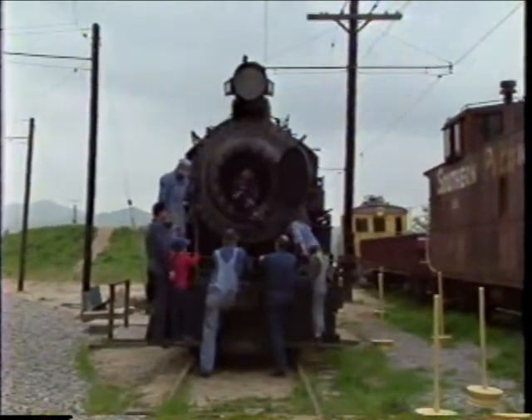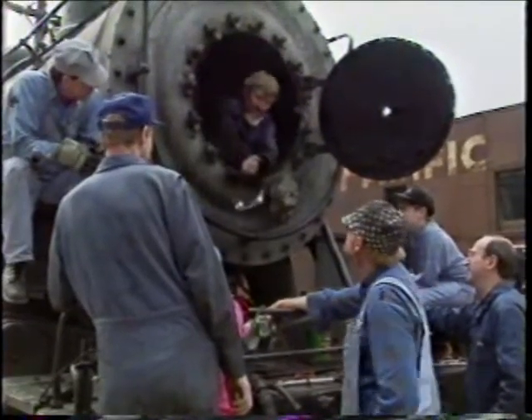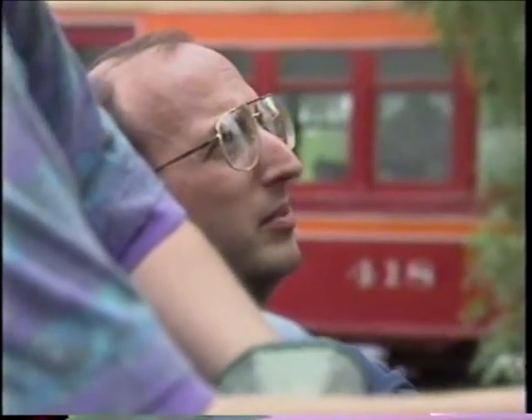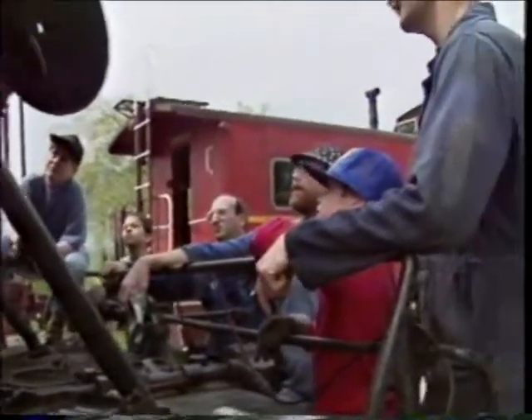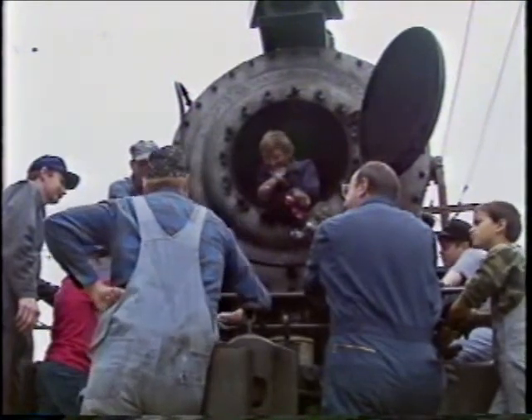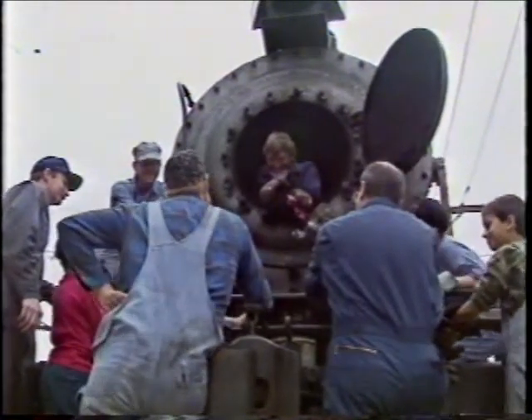It's washing out the inside of the boiler — that's really easy to do now. A single restoration can take as long as five years and cost as much as $300,000. What keeps the museum alive and well is dedication, donations, and a lot of love.